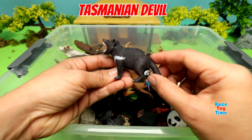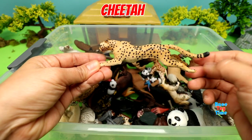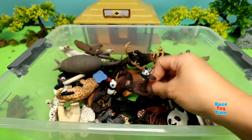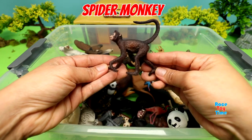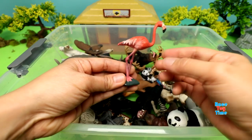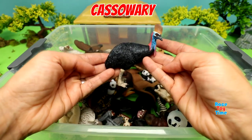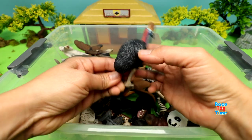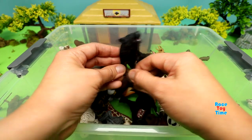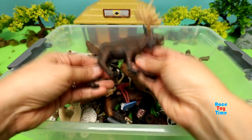Bear Cub. Tasmanian Devil. Cheetah. Spider Monkey. Flamingo. Cassowary. Black Wolf. Moose.